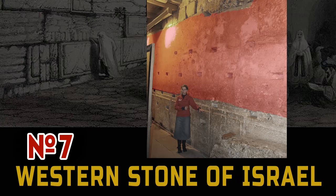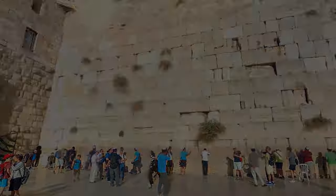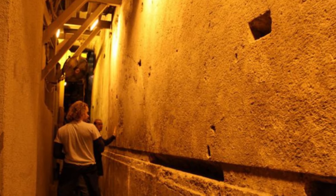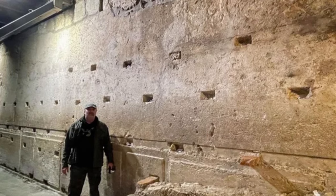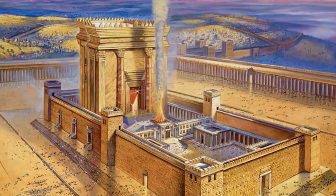Number 7: Western Stone of Israel. Everyone knows about the Jerusalem temple and the Wailing Wall built of giant blocks. But the most interesting thing here is underground — here we have several enormous megaliths. They are very similar to the megaliths of Baalbek and were most likely created by the same builders. According to the latest calculations, the block weighs more than 500 tons. Its length is 13.5 meters, height is 3.3 meters. It is called the Western Stone because it is on the lower layer of the Western Wall, and its construction is attributed to King Herod in the 1st century BC.